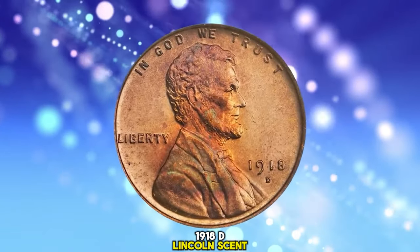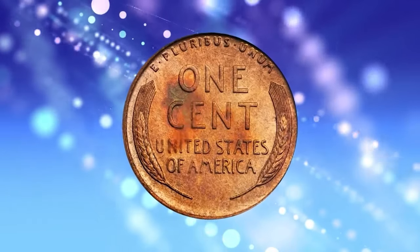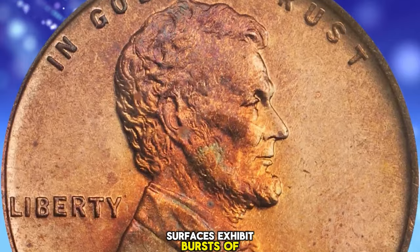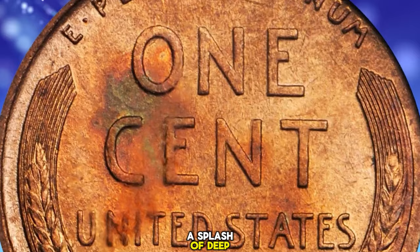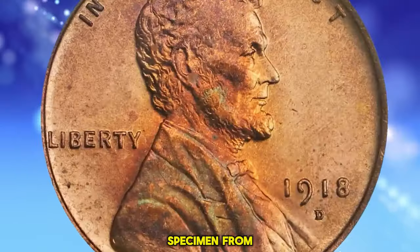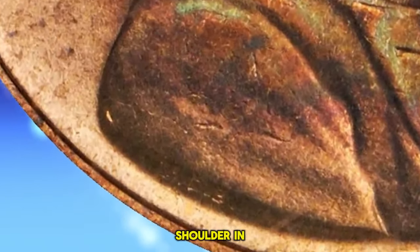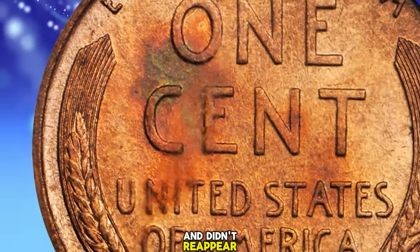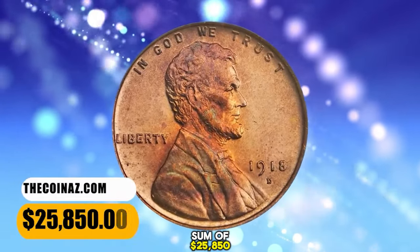1918 D Lincoln Cent, graded in Mint State 66 Red by PCGS. According to Stacks Bowers, softly lustrous mint-orange surfaces exhibit bursts of rich rose and fiery orange iridescence, largely on Lincoln's portrait. A splash of deep royal blue and fiery orange graces the reverse. A sharply struck specimen from the first year with Victor David Brenner's initials on the truncation of Lincoln's shoulder. In 1909 the initials were removed from the reverse design and didn't reappear again until 1918. This gem fetched a sum of $25,850.